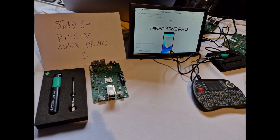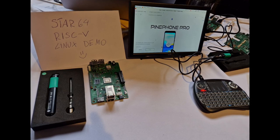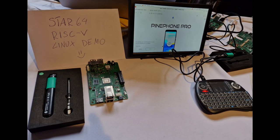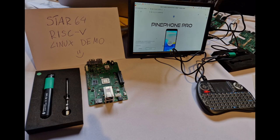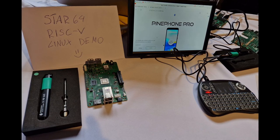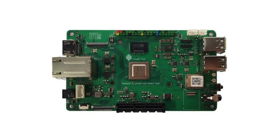We were thrilled to be able to demo the Star64 running desktop Linux at Fosdem. One of our longest-standing contributors at Pine64 successfully put together a demo build of Debian with XFCE for our stall. While the demo was rudimentary, it managed to show off full-blown Linux running on the RISC-V SoC. The setup featured a 1080p touch panel which worked remarkably well, as well as a more traditional keyboard and mouse input. As cool as the demo was, it also showed how much work will be needed for RISC-V to reach parity with other Linux platforms like ARM or x86.